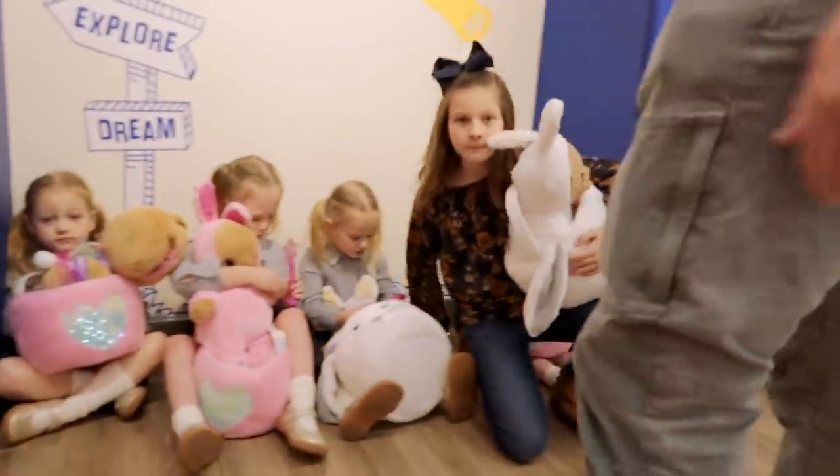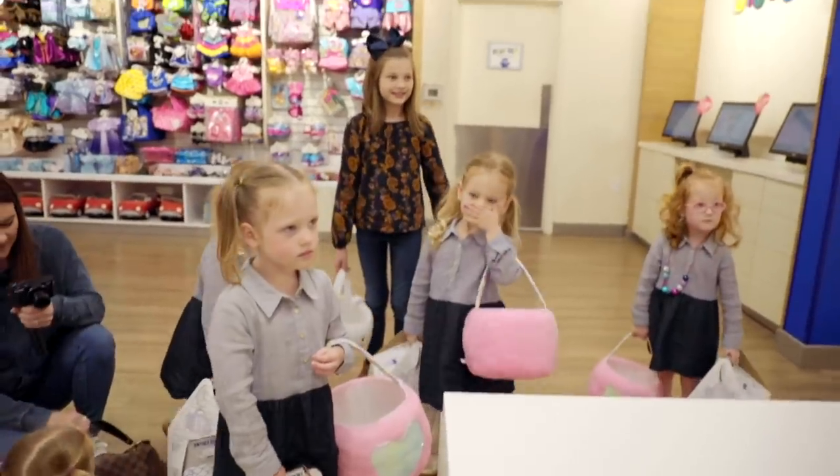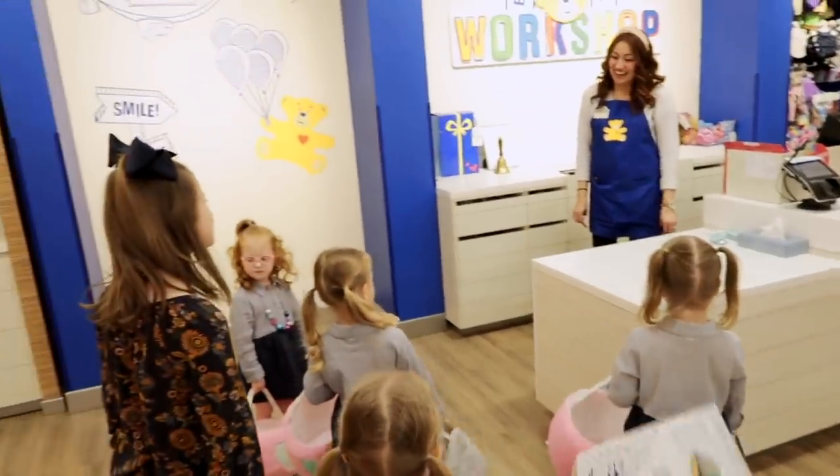Everybody got their bunny! Say Build-A-Bear! Did you guys have fun? Yeah! Thank you, thank you guys!